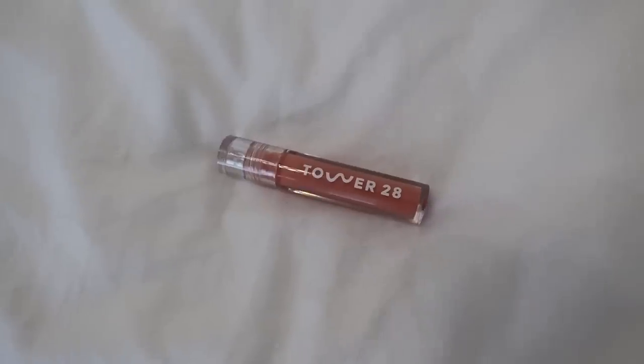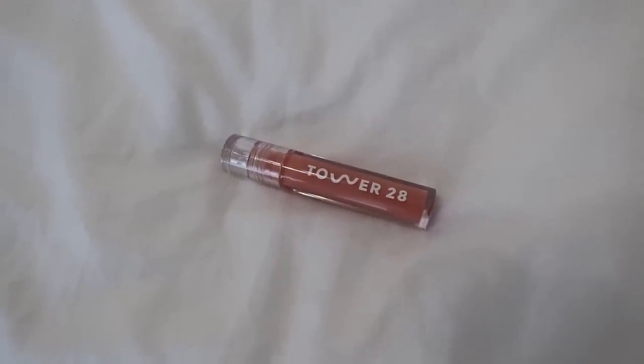I recently got the Tower 28 lip glosses. At the very first time I applied it I was like, it's great — at first I wished it was a little bit thicker, but the more I wear it the more I think it's the best lip gloss. It's a clean brand, you can get it at Sephora. It's just the right amount of gloss — not sticky, your hair doesn't get stuck in it ever. It is absolutely bomb.